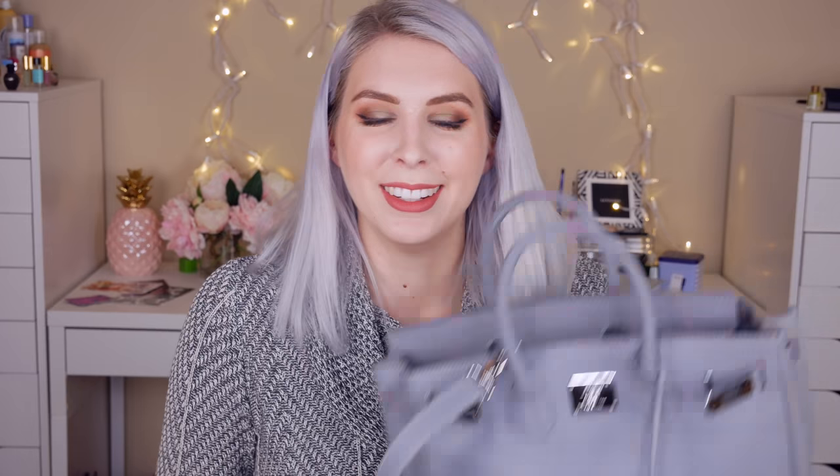I think it's definitely worth the $500. It blows my other designer bags out of the water, and I really, really like it. As always, I'm giving you guys 100% my honest opinion — I wouldn't have it any other way, and if I didn't love the bag, I wouldn't do the video. So I just thought I'd throw in this extra video for you guys so that you could see my new bag, which I love.